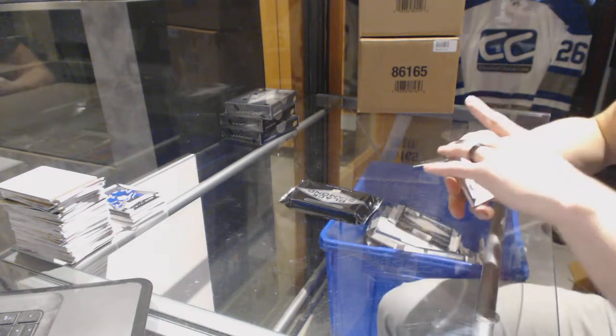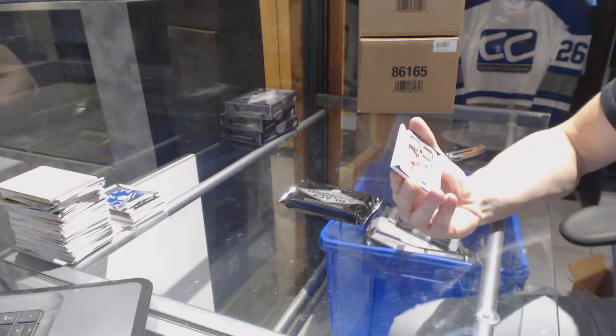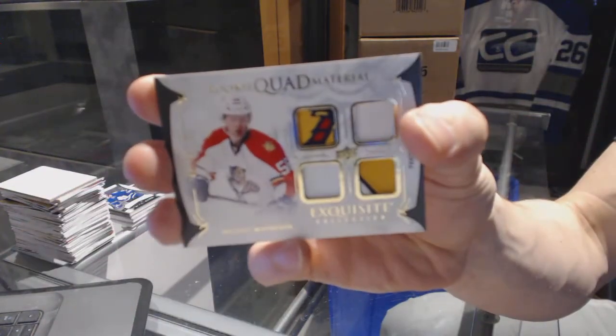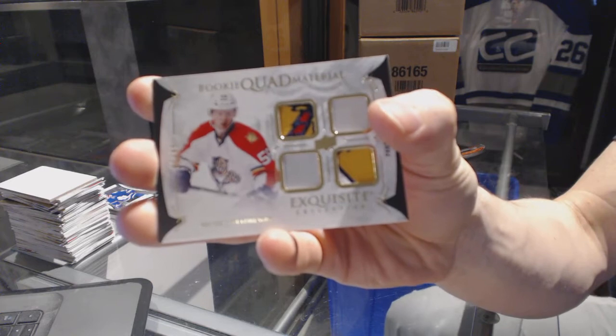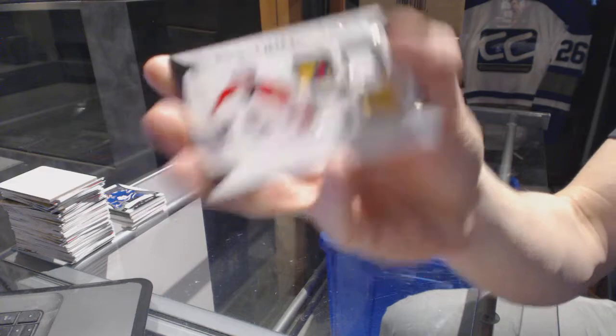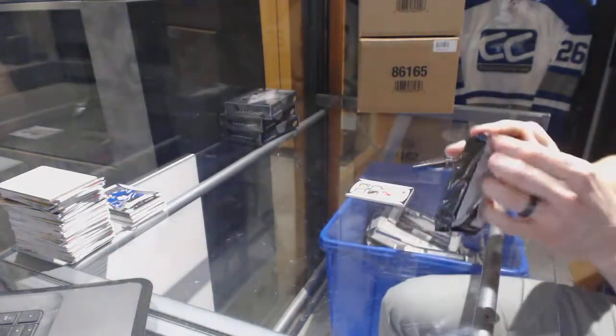We've got an exquisite rookie quad patch, number 6 of 49, for the Florida Panthers, Michael Matheson.